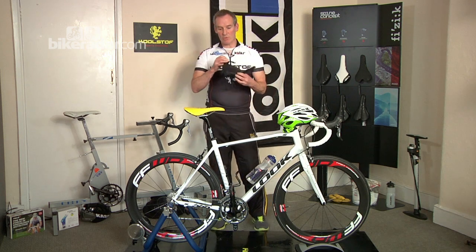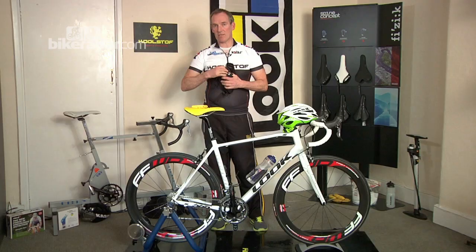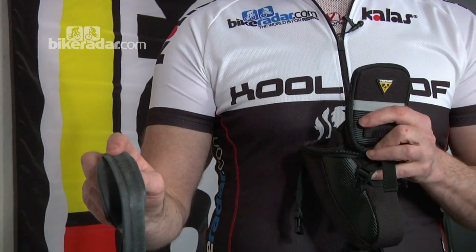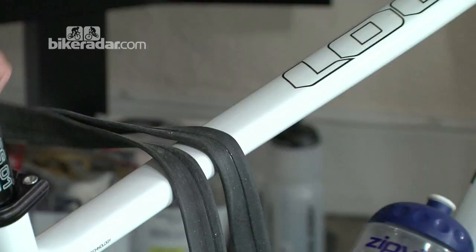Right, what have we got inside the tool kit? Let's have a little look. We've got some tyre levers, very important to take your tyre off. At least two spare inner tubes — always take two. If you take one and puncture it, where's your next spare?